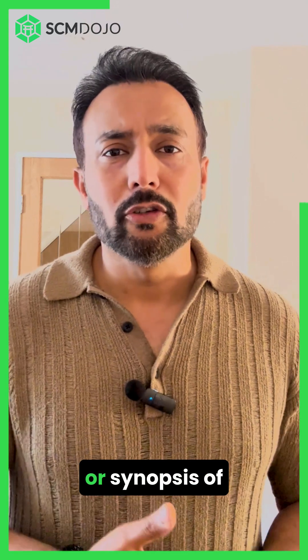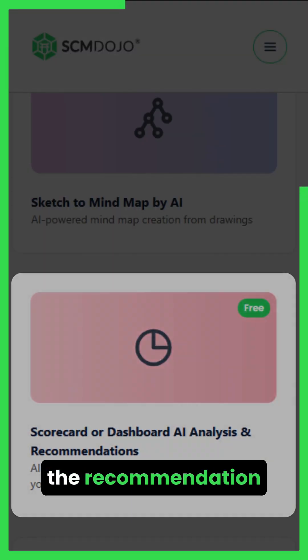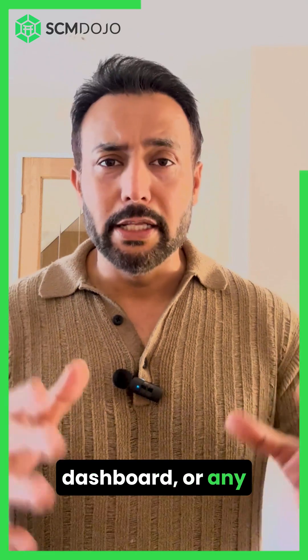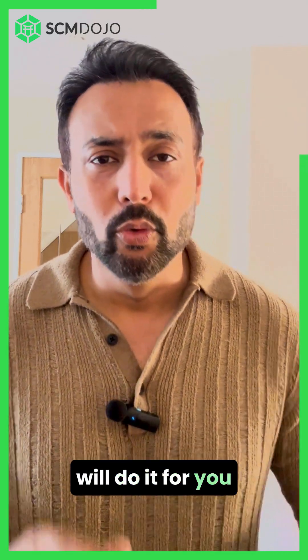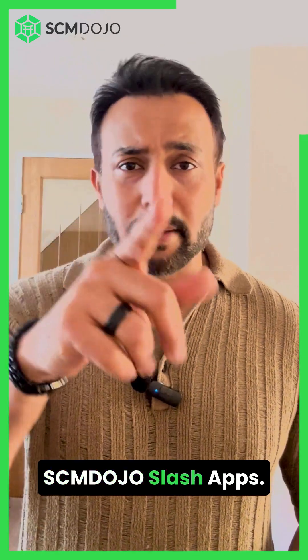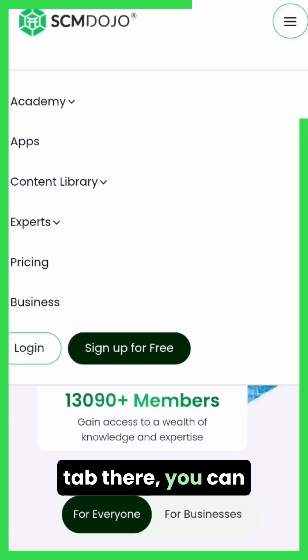For example, if your boss says 'Give me the inferences or synopsis of what's happening with the KPIs and come up with a recommendation and improvement plan,' you just upload your dashboard — or any dashboard for that matter — and our AI app will do it for you. You present it to your boss and you're going to look super cool. Check it out — go to SimDujo Labs Apps; there's a new tab there accessible from the header.